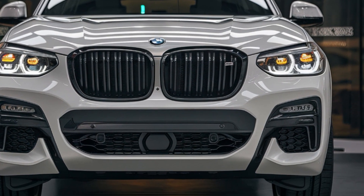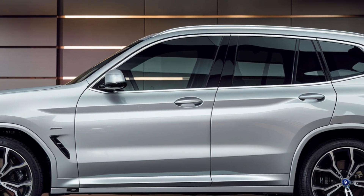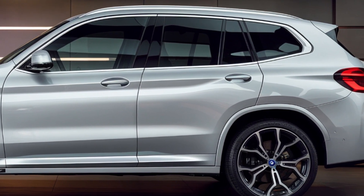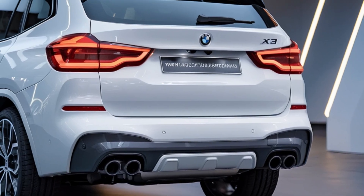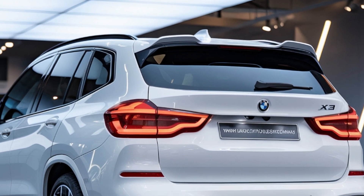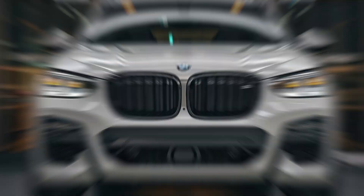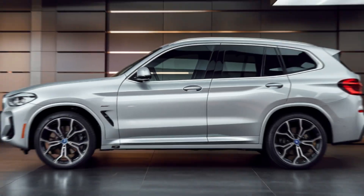The two versions feature a 2.0-liter turbocharged four-cylinder and a 3.0-liter inline-six engine, respectively. With its advanced mild hybrid technology, this SUV will not only be fast but also efficient, making it a solid contender in the luxury SUV market. Now, let's break down the design from all angles.